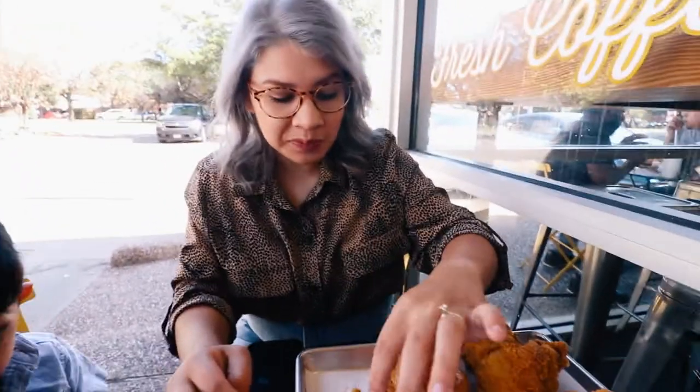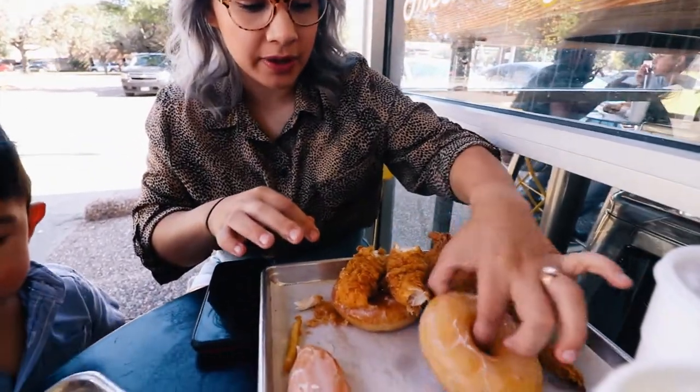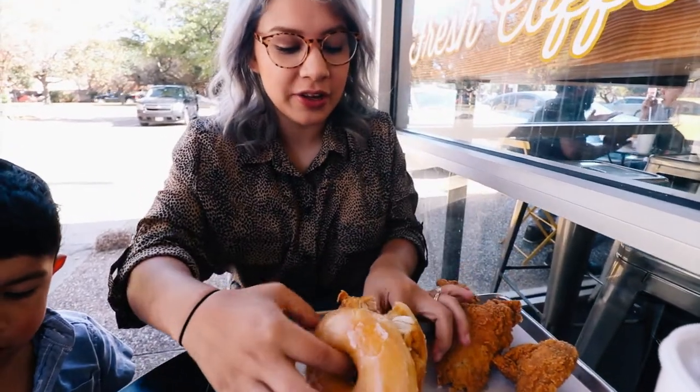How is it so far? The chicken is really good! I tried eating it like a burger but it's too big — look at this.